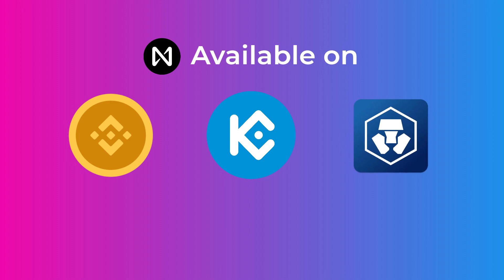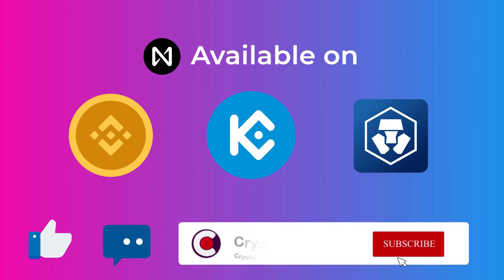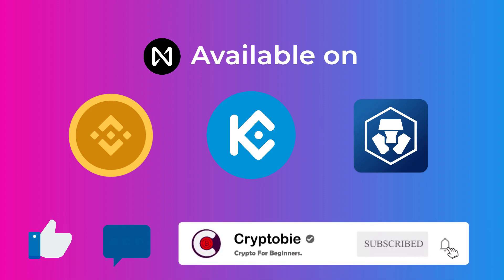We hope you learned what you need to know about the NEAR Protocol. If you liked our video and want to reward our hard work, give it a thumbs up, comment if you have any questions, and subscribe to our channel and turn on notifications so you don't miss our new videos. We promise they will be very simple and easy. Thanks for watching.